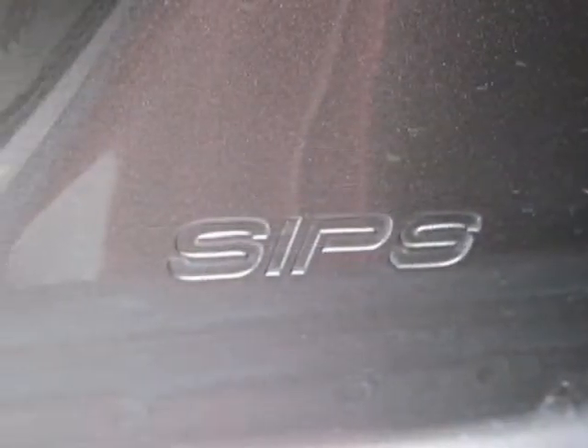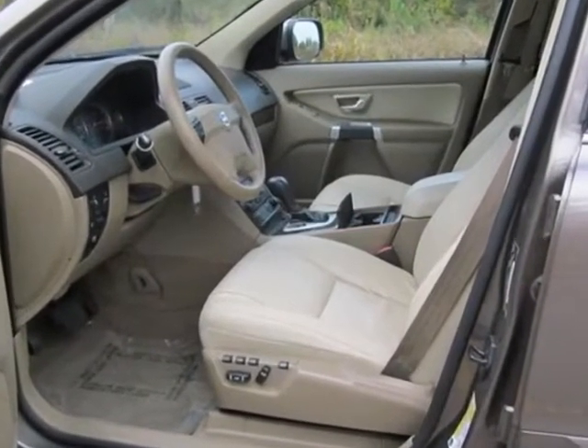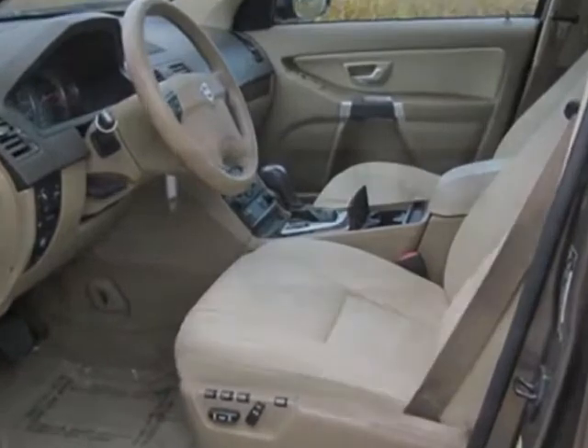Additional options for this vehicle include power driver's seat, auxiliary audio input, sunroof, driver airbag, and Bluetooth.